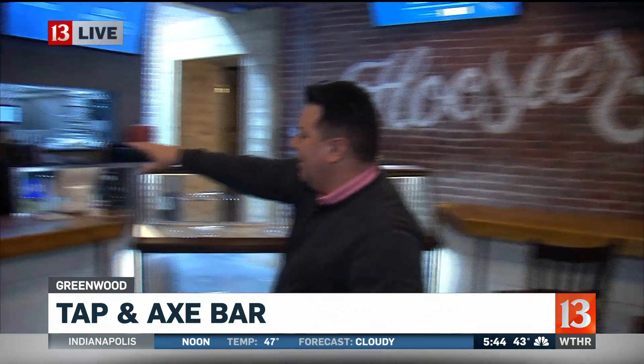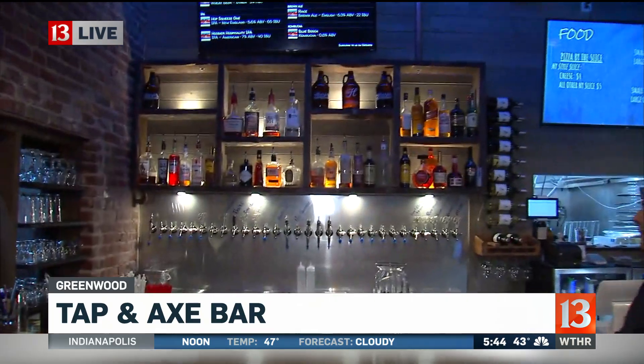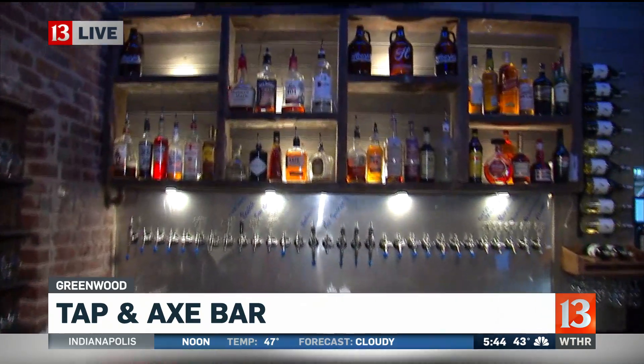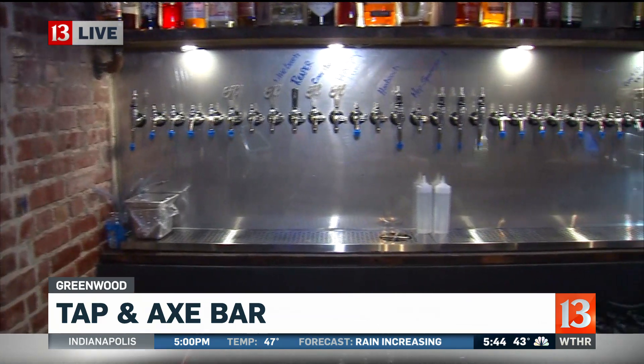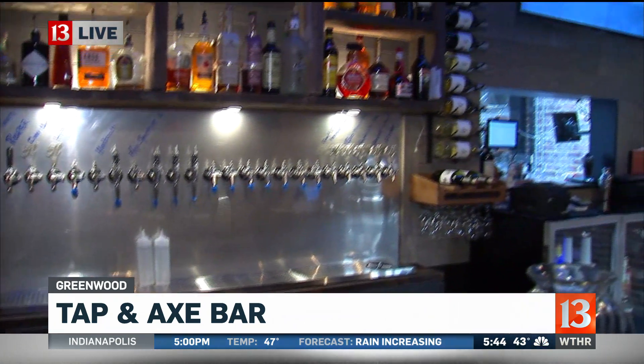How many taps do you have back here? We have 30 taps, and right now we've got about 14 or 15 of those filled, so we have our work ahead of us. Right now all of these beers are ours. We also have kombucha, which is a unique fermented tea product.